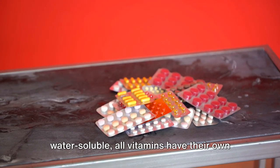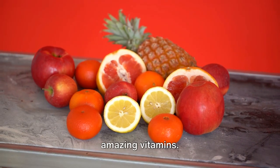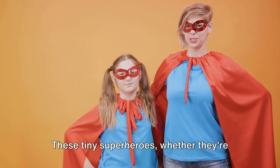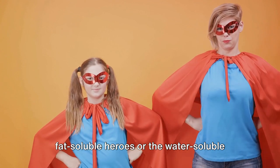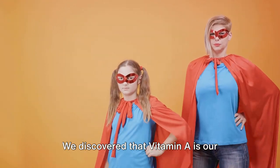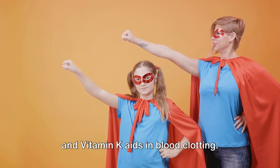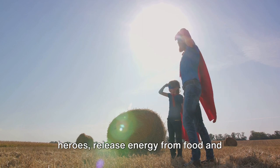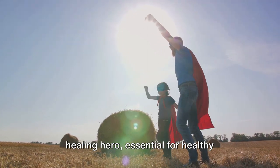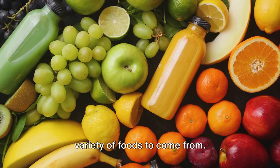Whether they're fat-soluble or water-soluble, all vitamins have their own superpowers to keep us healthy. So let's make sure we include a variety of foods in our diet to get all these amazing vitamins. Our bodies are like powerful machines, but they need help from these vitamins to run smoothly. Vitamin A is our eyesight champion, vitamin D is the bone superhero, vitamin E protects our cells from damage, and vitamin K aids in blood clotting. The vitamin B group releases energy from food and assists in various bodily functions, and vitamin C is our healing hero, essential for healthy tissues and boosting our immune system. Remember, these vitamins don't work alone — they need each other, and they need a variety of foods to come from.